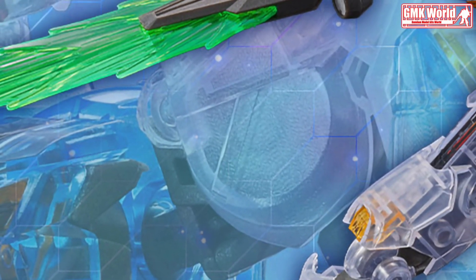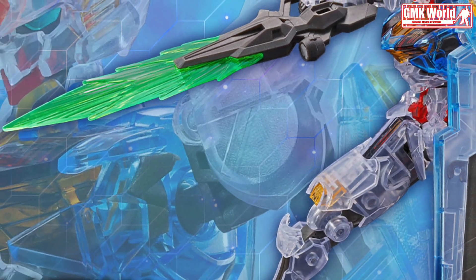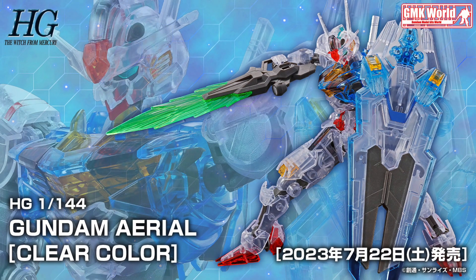Hi my friends and everybody. Welcome to GMK World Channel. Today we will show you new Gundam Base Limited, as released on July 2023. Gundam Base Limited Lineup July 2023.